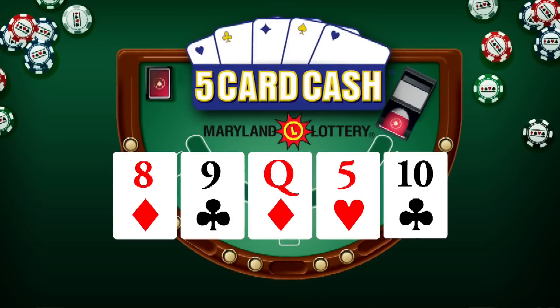And now for Five-Card Cash: eight of diamonds, nine of clubs, queen of diamonds, five of hearts, and ten of clubs. Again, that's eight of diamonds, nine of clubs, queen of diamonds, five of hearts, and ten of clubs.